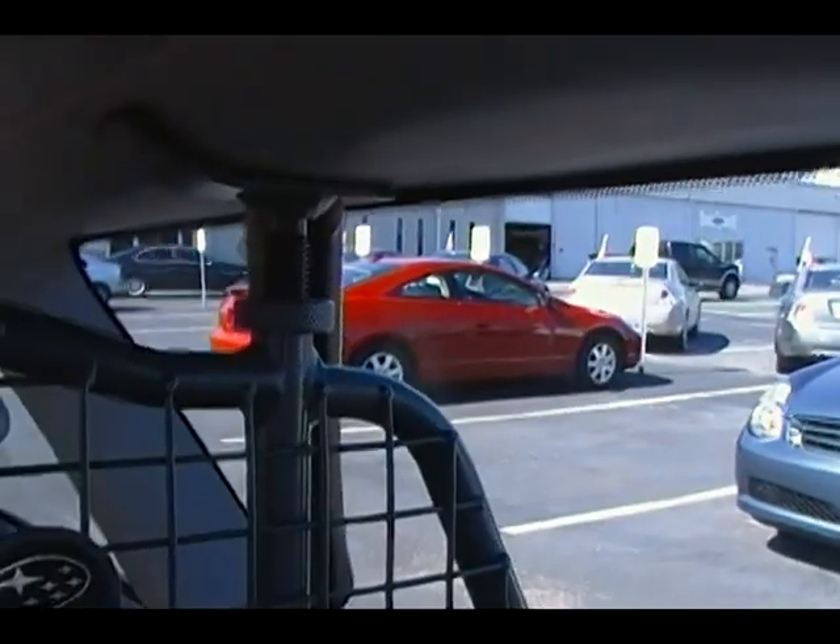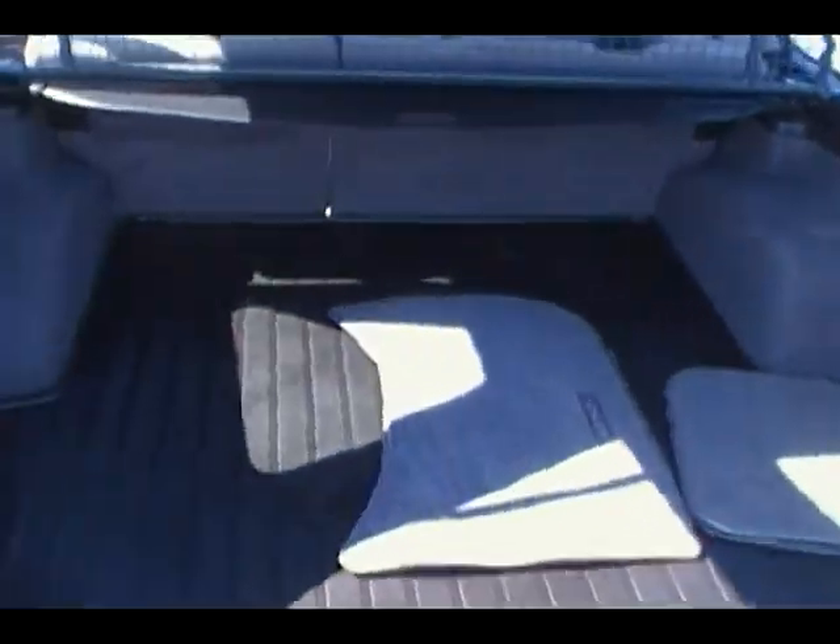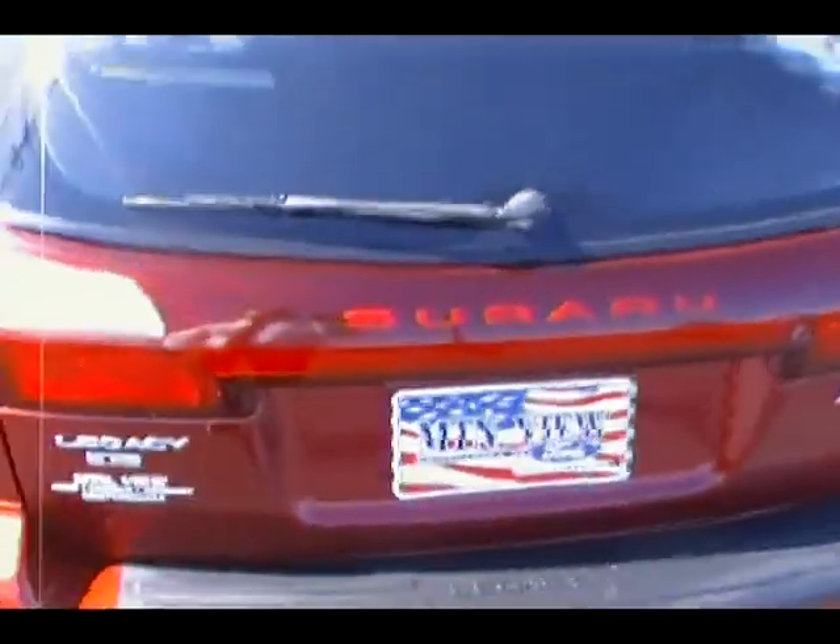Notice this little cage right here — that's removable. It's a Subaru factory part, not something someone added. You can take it out if you need to. It's a great vehicle for hauling things around. Let's go ahead and shut the back hatch and take a look at it from the back.